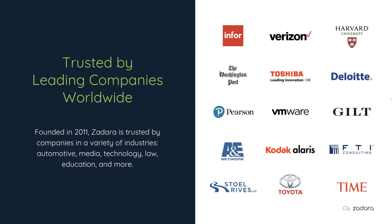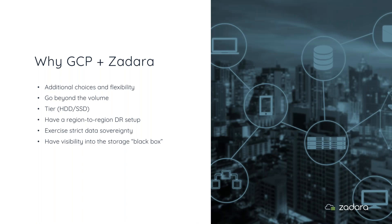Zadara has hundreds and hundreds of customers. The logos shown represent a cross-section of industries — different industries have different requirements, and over seven or eight years Zadara has encountered all sorts of situations. Chances are they've already encountered the situation you might be facing.